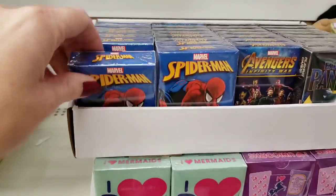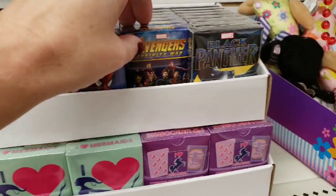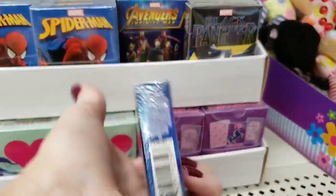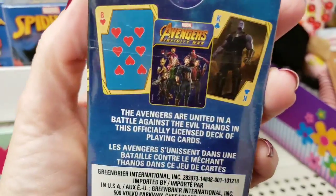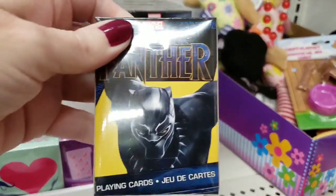Oh my gosh, look at these playing cards. They have Spider-Man and they're regular size playing cards. They have the Avengers and the Black Panther.